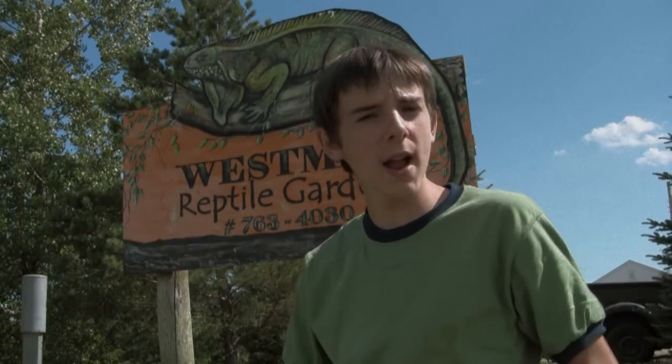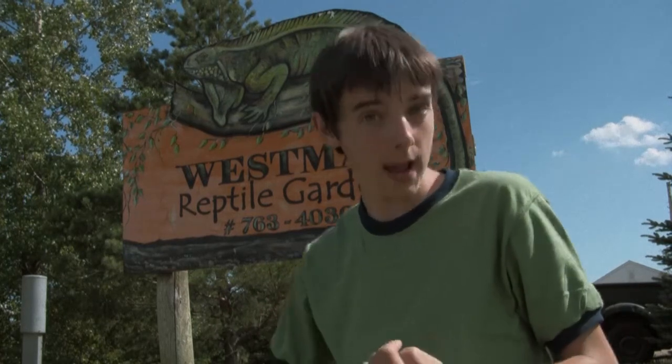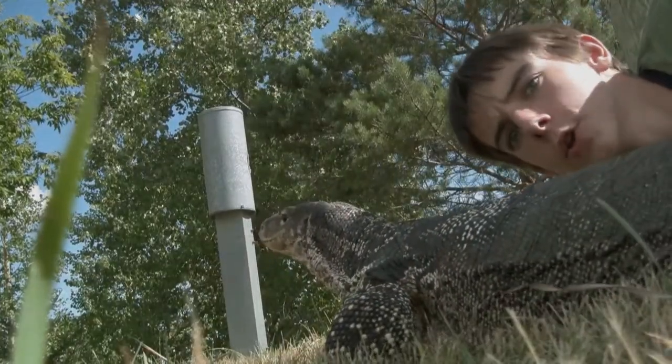At the West Mound Reptile Gardens, we have bearded dragons, iguanas, blue-tongued skinks, and Asian water monitors.